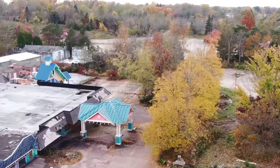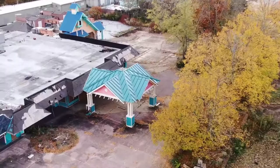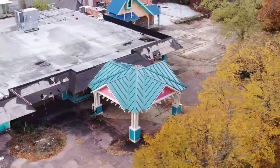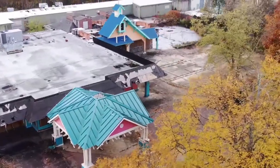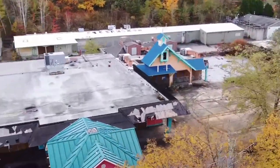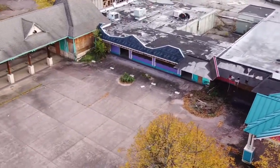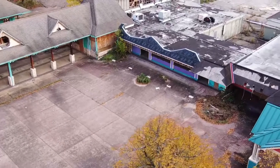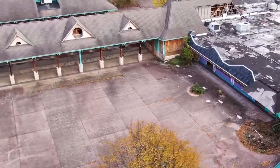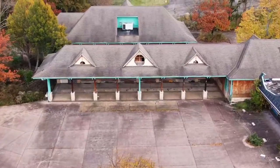It's crazy, this place used to bring so many people. Sea World, man — we had Shamu over here chilling. Let's check this way a little bit. This was like all the front gate area over to the right. I think that's where guest services and stuff was back in the day. You can see right here, they took the clock out.